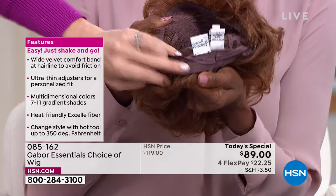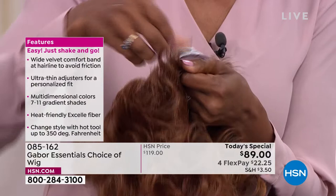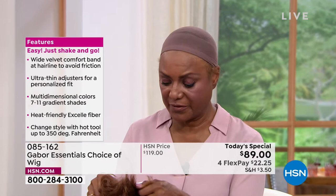Just hold it up a little bit so we can see that — they're really, really easy. This is what's holding it nice and snug but really comfortable on your head. That's a beautiful velvet tab. So if you have no hair on your head and you want to add hair, it's great. But if you've got long hair, these work for anybody.